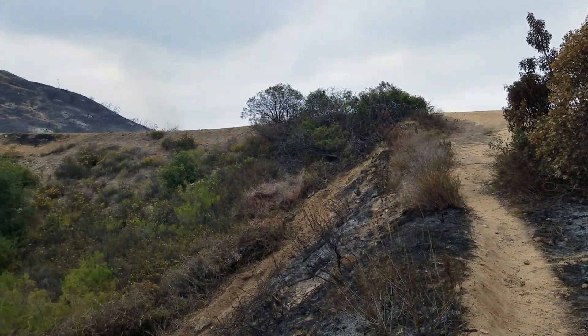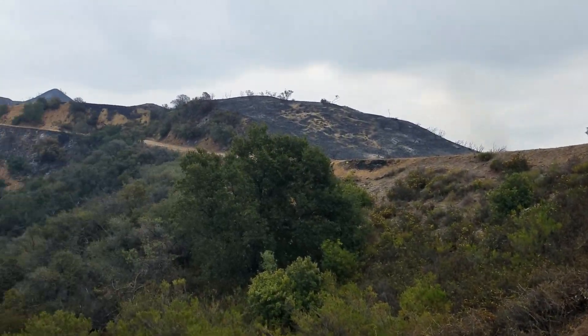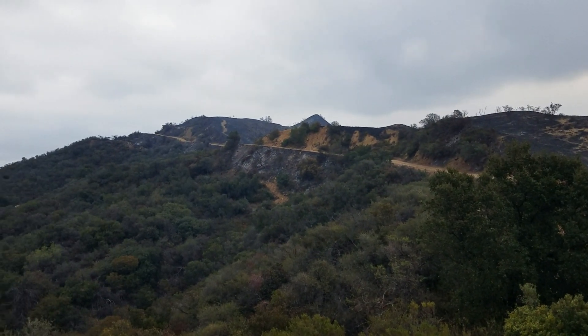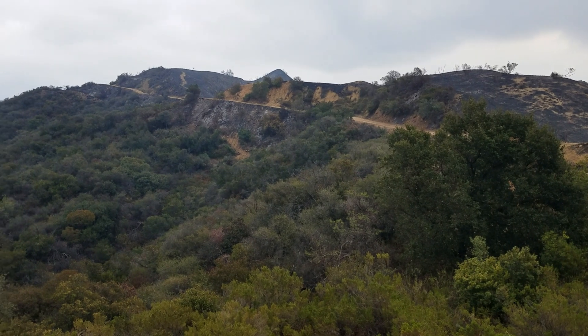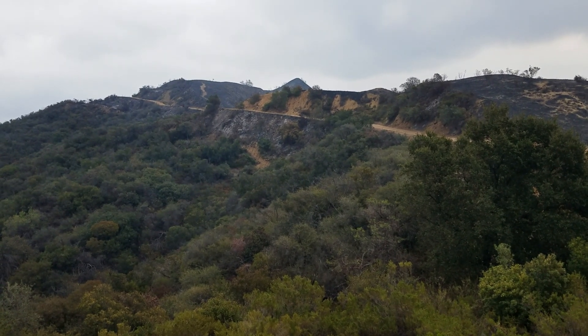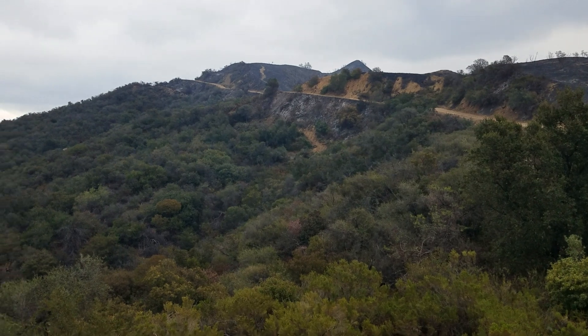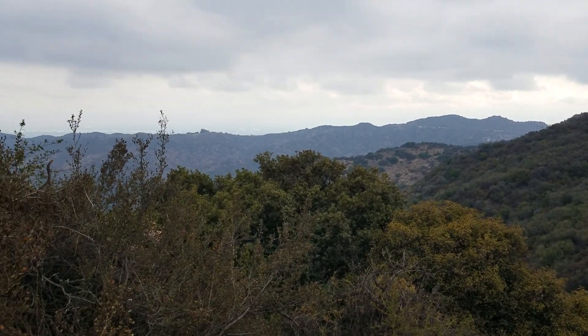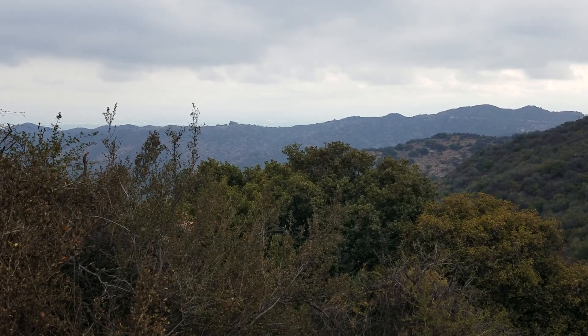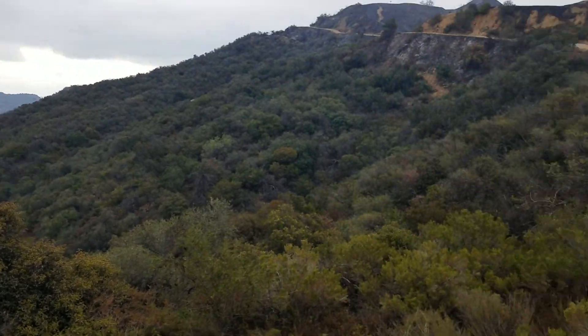The trail goes here into the Loop Trail. This is heading toward Temeskul and Hub Junction, Temeskul Fire Road. You can see how they did the same thing — very effectively stopped the fire from coming down the hill with the wind and blowing into Garapita Canyon, which lies right there. Very impressive.